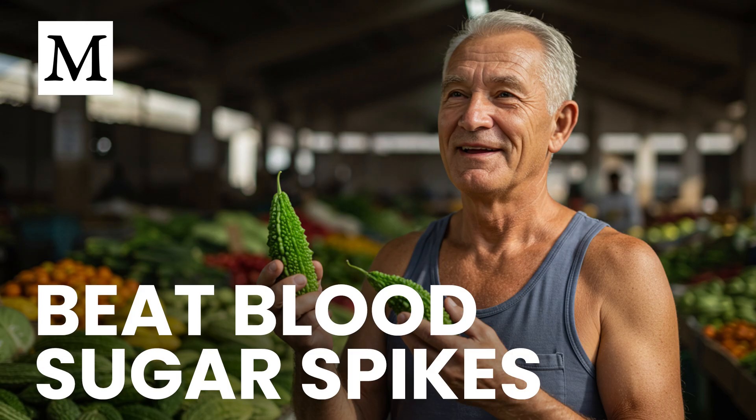Let's start with what bitter melon is and why it gets so much attention. It's a bitter fruit related to cucumbers and zucchini, but the nutrient profile and effects are different. You're looking at vitamins C and A, folate, potassium, magnesium, iron, and zinc — nutrients that support immunity and energy. The headline, though, is a compound called polypeptide P that behaves like insulin and helps move glucose into your cells.